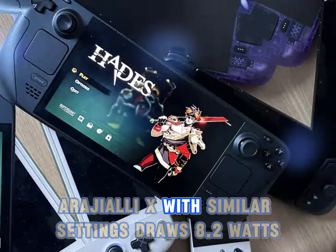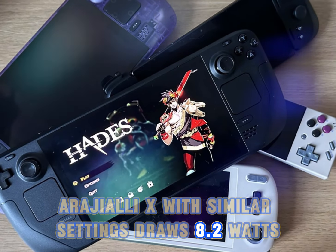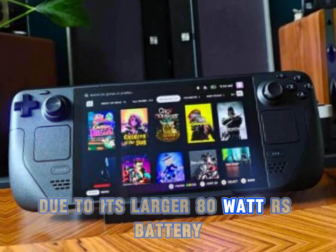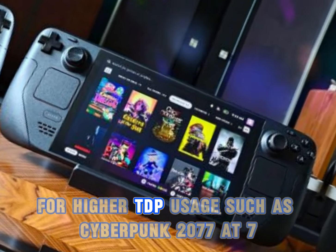The ROG Ally X, with similar settings, draws 8.2W, providing approximately 9 hours and 45 minutes due to its larger 80Wh battery.